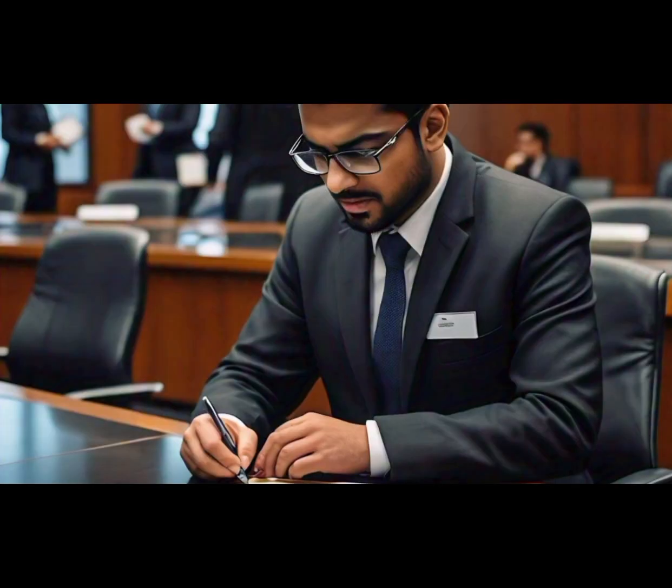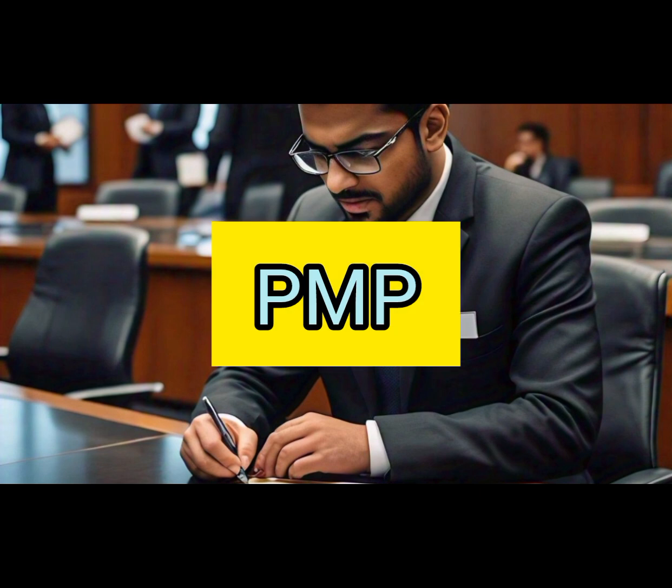Number 6: Project Management Professional (PMP). This certification equips you with essential skills in planning, executing, and controlling projects.